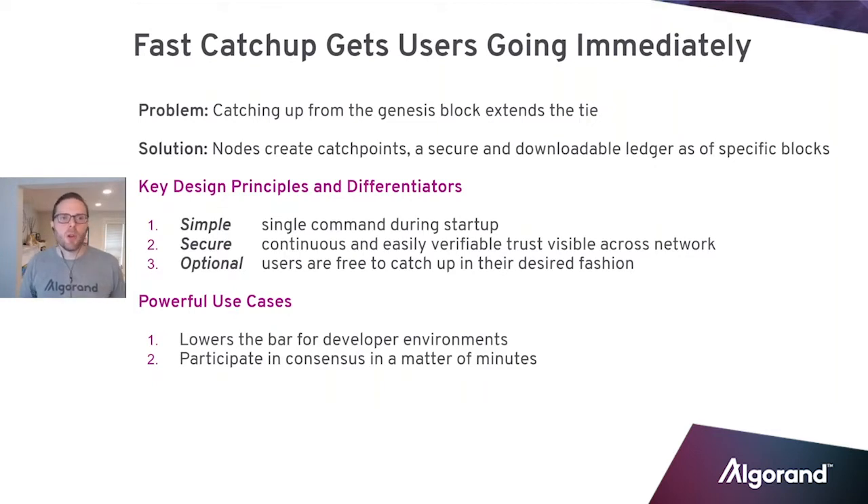If you are a developer and you want to be on mainnet and you've got to start from the Genesis block, you have to wait however long it takes to get there. With Algorand, you've got four and a half second block time, so you've got a lot more blocks — a thousand transactions per block possible. Our technology that sets us apart and makes us highly valuable extends this time even more, because your blockchain gets even bigger.